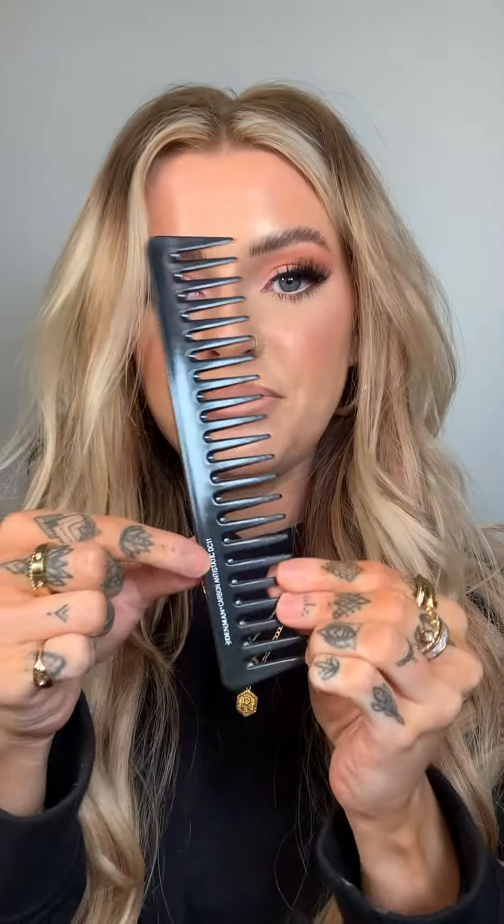The final hair product I cannot live without is this Denman wide-tooth comb — actually given to me by my hairdresser, so thank you Jess. I believe it's a DC11. It's great for separating your curls and making them look really piecey, beachy, and tousled — a bit more of that effortless vibe.